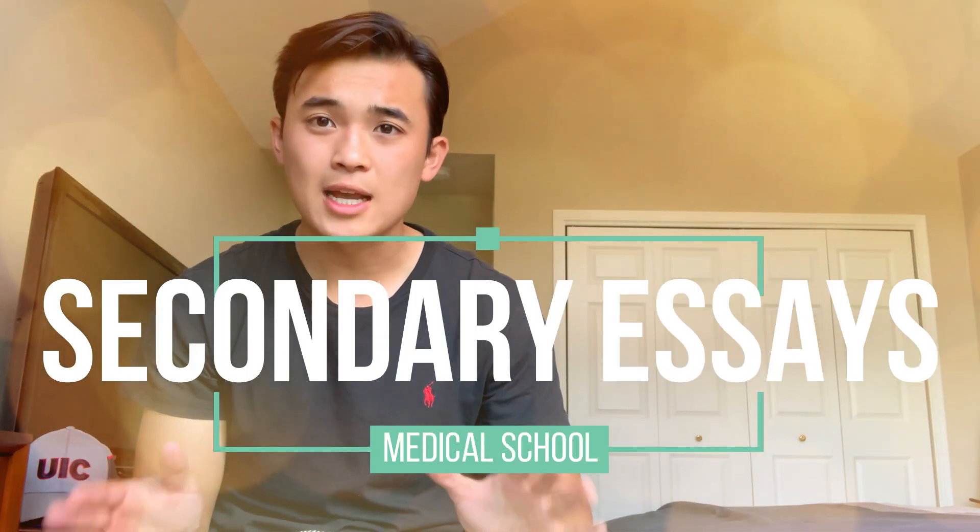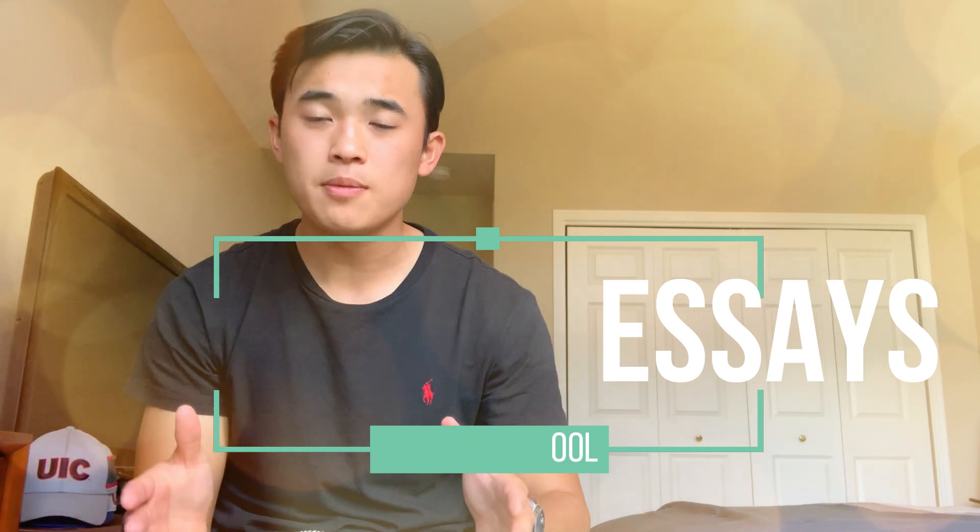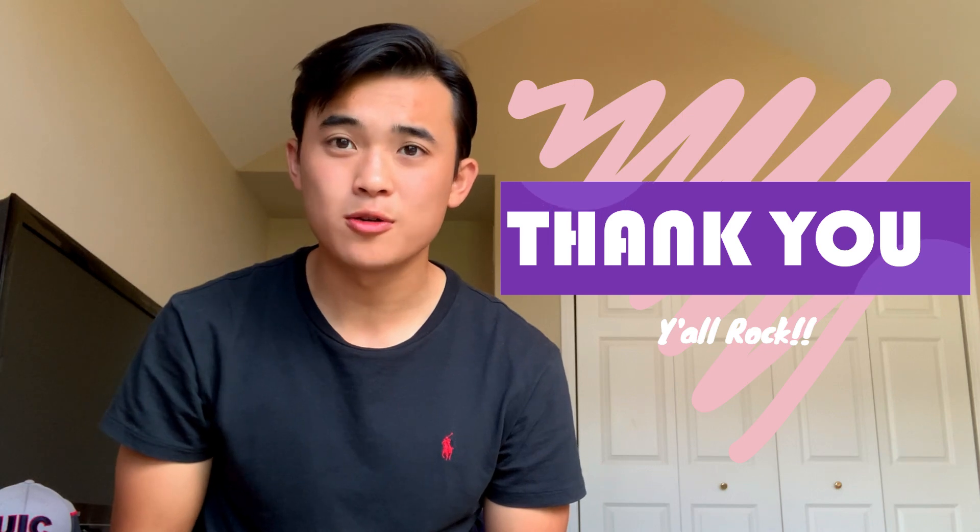Today we're going to be focusing on the secondary essays and I'm going to give you some tips, advice, and strategies that I think are really helpful to acing this part of your application. Before we get into today's content, I want to give a quick thank you to all of you for your support through my YouTube channel and helping me grow what we have here.